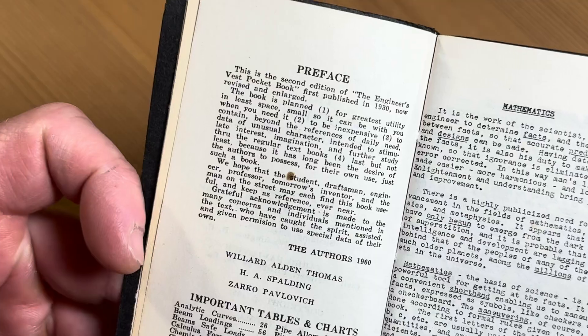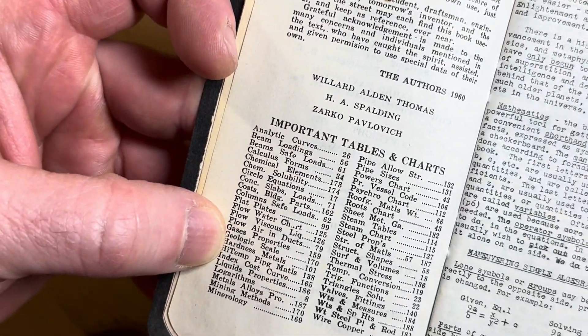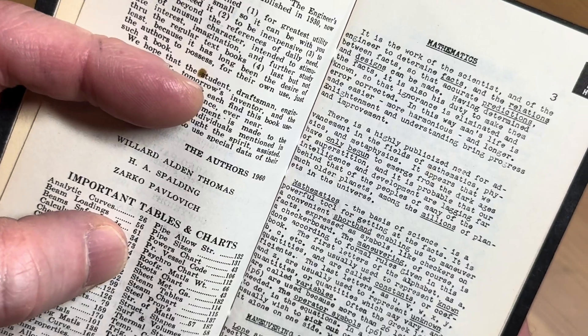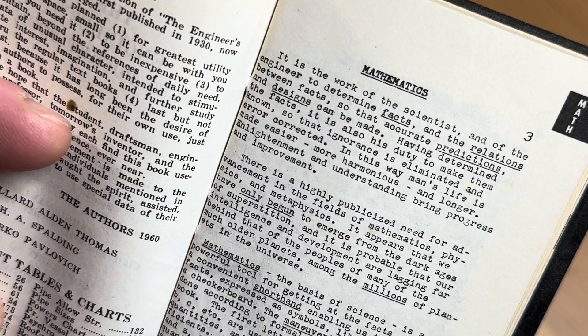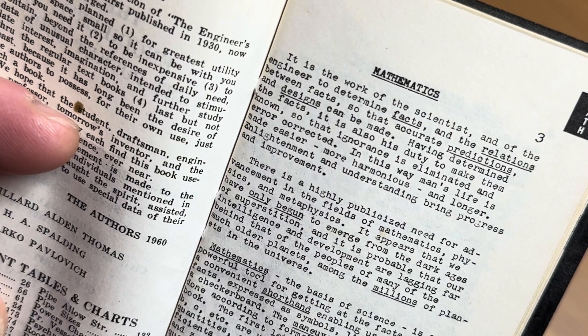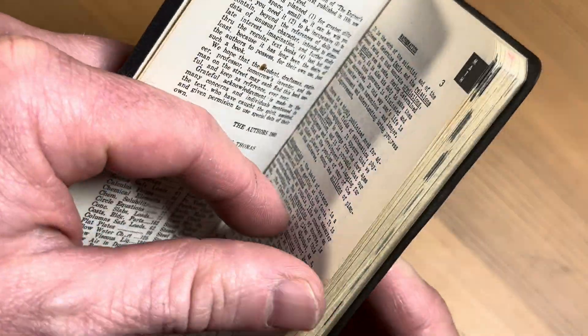Here's the preface. It has important tables and charts, and it's got some mathematics. It is the work of the scientist and of the engineers to determine facts and the relations between facts so that accurate predictions and designs can be made. Cool — let's keep going.